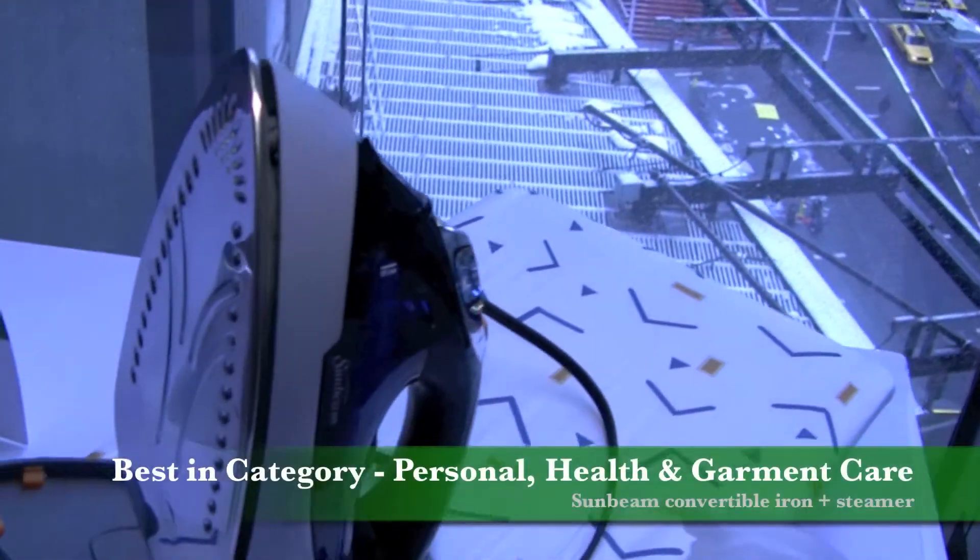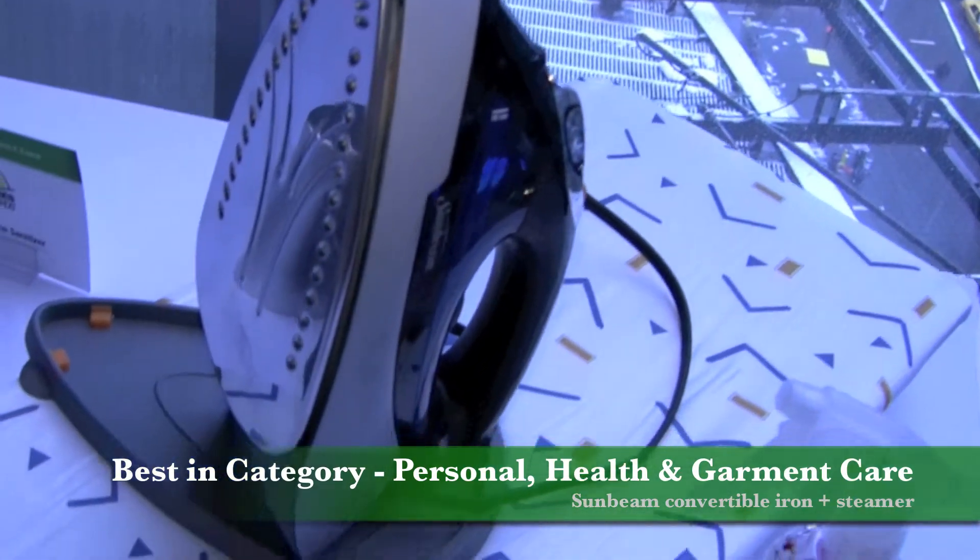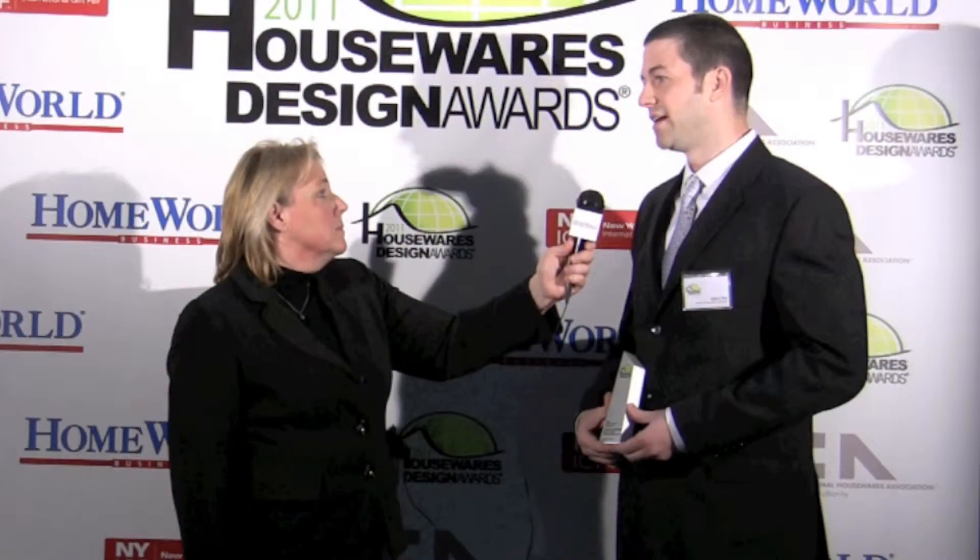How important is design in the product development process in general for Jardin? I think it's absolutely essential. I think it's one of the things that help differentiate products in any of the categories that we work in. And I think design goes a long way in making sure that these products are affordable and that they work well.